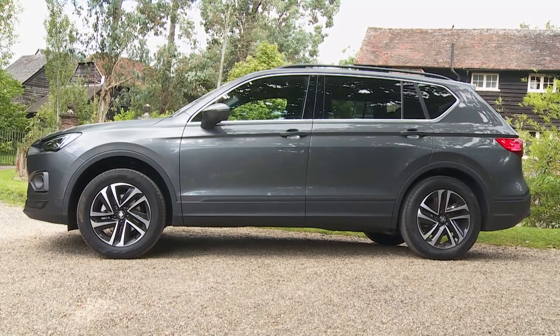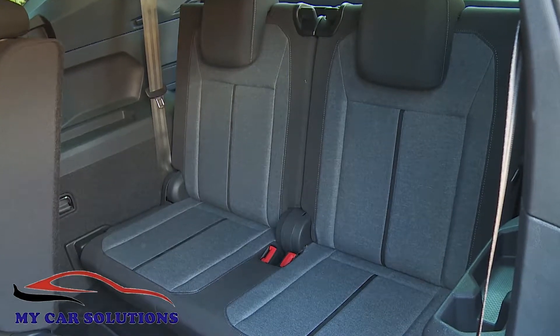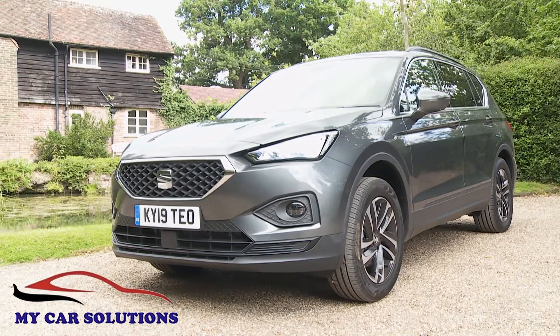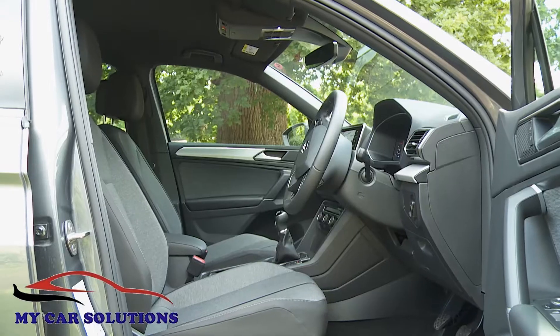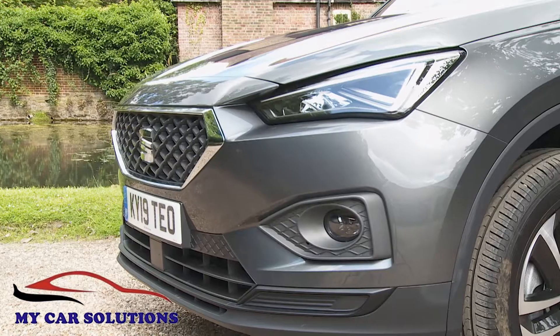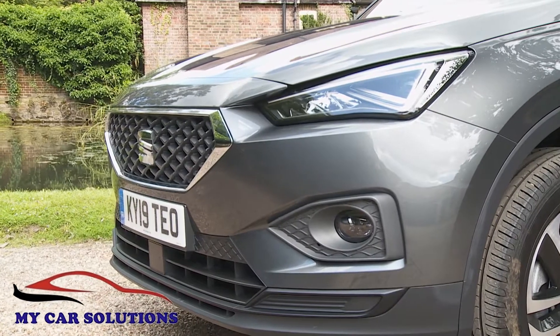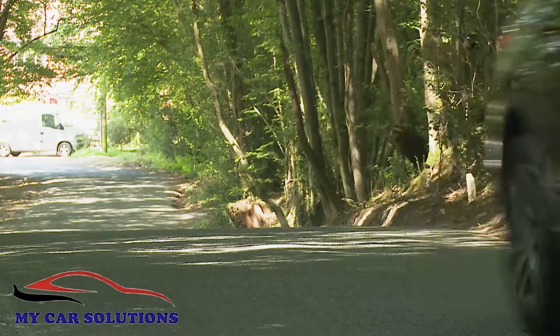Need a family SUV with seven seats but bored by what's on offer? SEAT hopes you'll like its offering: the Tarraco. You get Volkswagen Group engineering, sharp styling, plenty of interior space, and the Iberian maker hopes a dash of Spanish flair — which this car will need to stand out in its segment.